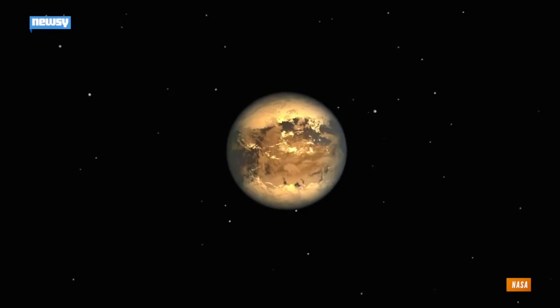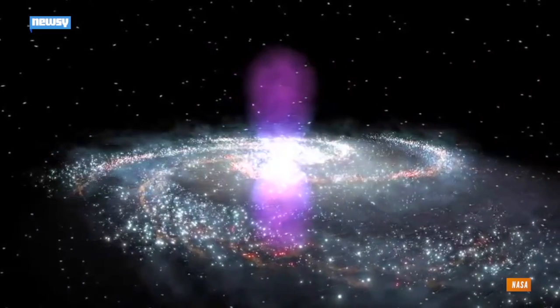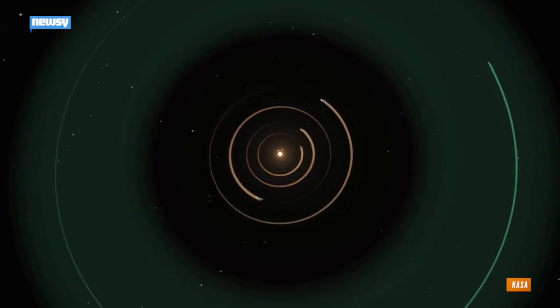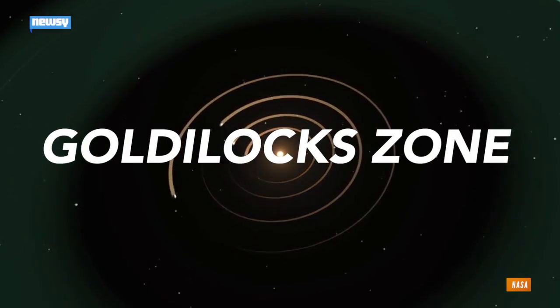The search for habitable planets may have just taken a big step forward. New research indicates most stars in the Milky Way have between one and three planets in the so-called habitable zone — the range of distances from the star where it's cold enough that water doesn't evaporate, but not so cold that it freezes, also known as the Goldilocks zone.